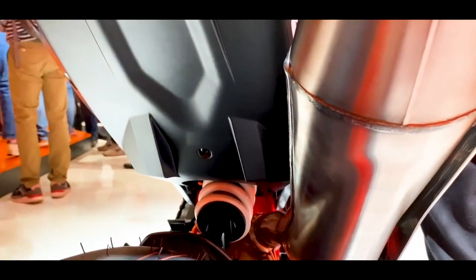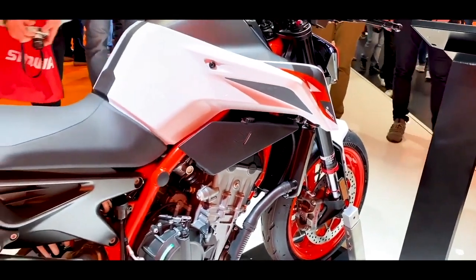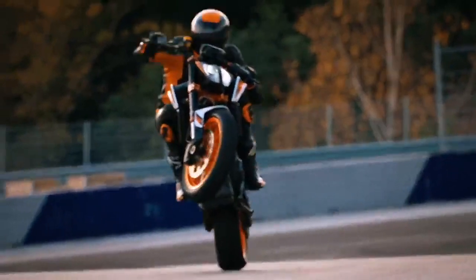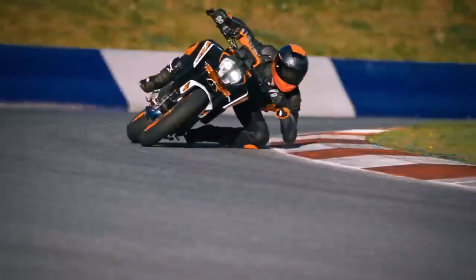The answer, I think, is that the 890 isn't a replacement for the 790 — it's just another variation to be sold alongside the 790. I believe KTM is just expanding their range of bikes: 790, 890, and 1290.